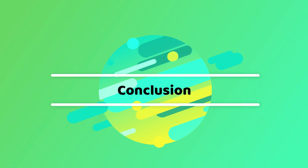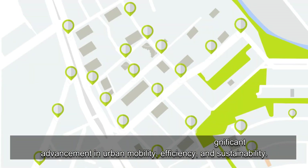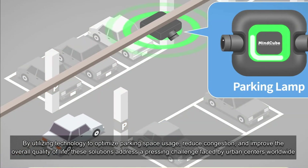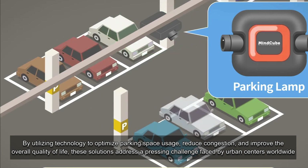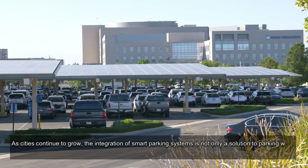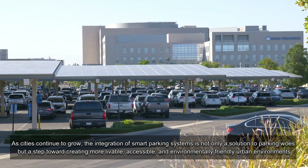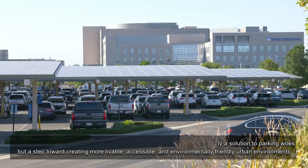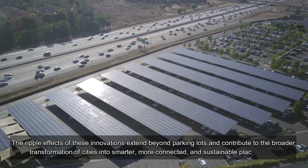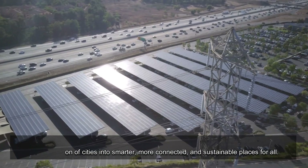Smart parking applications represent a significant advancement in urban mobility, efficiency, and sustainability. By utilizing technology to optimize parking space usage, reduce congestion, and improve the overall quality of life, these solutions address a pressing challenge faced by urban centers worldwide. As cities continue to grow, the integration of smart parking systems is not only a solution to parking woes but a step toward creating more livable, accessible, and environmentally friendly urban environments. The ripple effects of these innovations extend beyond parking lots and contribute to the broader transformation of cities into smarter, more connected, and sustainable places for all.